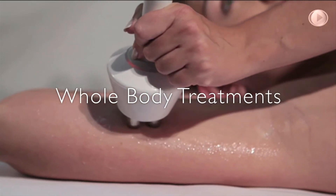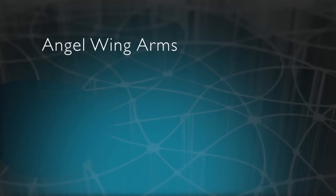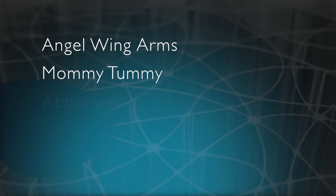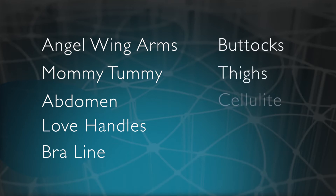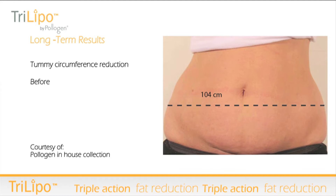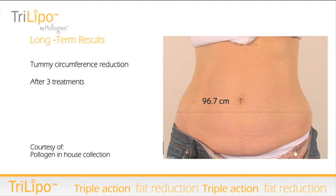Every part of the body can be treated with the Maximus. The Maximus's technologies are backed by science with an unparalleled number of professional medical studies.